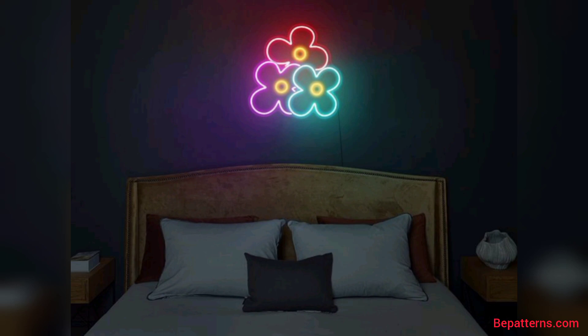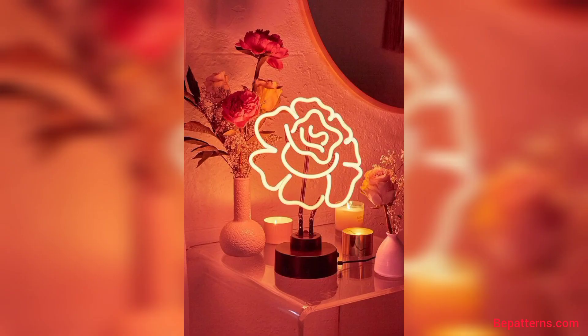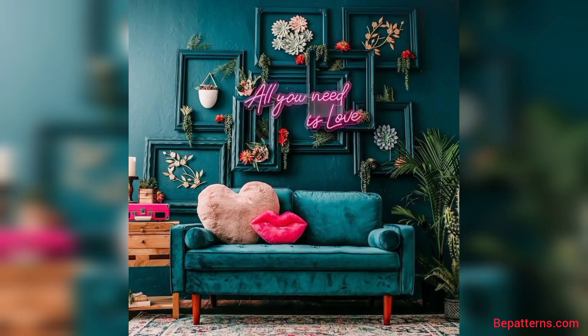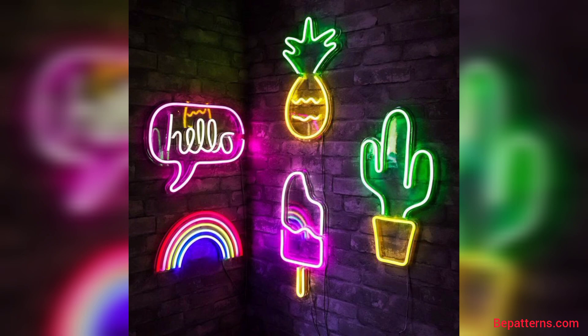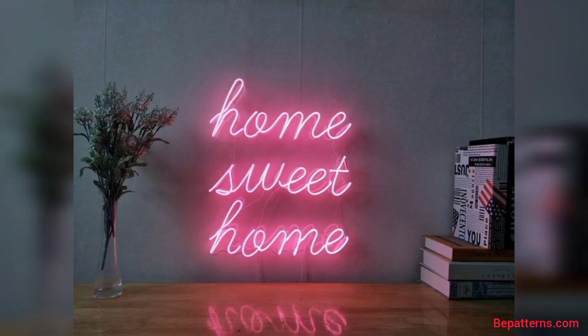Friends, you know, neon lightings consist of brightly glowing electrified glass tubes or bulbs that contain neon or other gases. Neon lights are a type of cold cathode gas discharge light. A neon tube is a sealed glass tube with a metal electrode at each end, refilled with one of a number of gases at low pressure. Neon lights are a type of colorful glowing electric tubes containing low pressure neon and other gases.